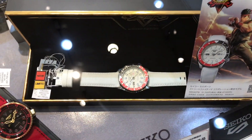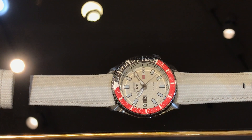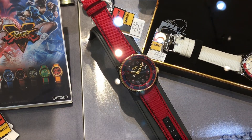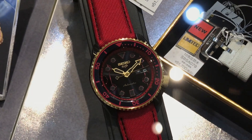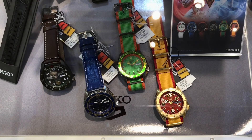I think this is probably one of the cooler ones. You can't really see it here, but the face has a GI material type look. They had all six here and they're a little expensive. But if you're just getting into watches or you're a young person who loves Street Fighter 5, I can see going for it.